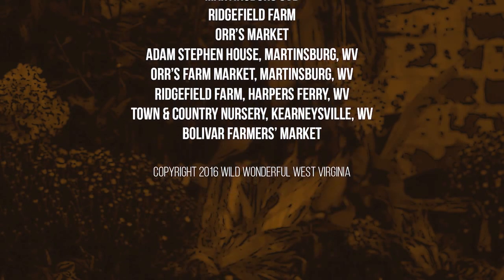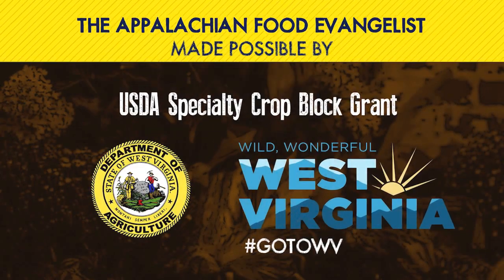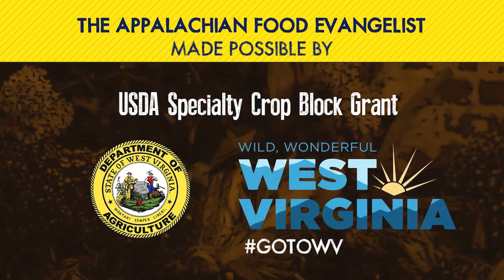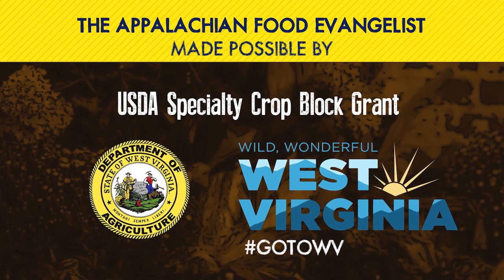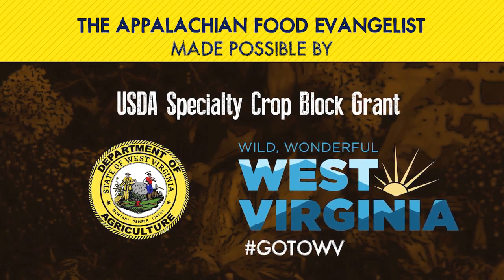The Appalachian Food Evangelist is made possible by a USDA specialty crop block grant, the West Virginia Department of Agriculture, and Wild Wonderful West Virginia. Hashtag GoToWV.